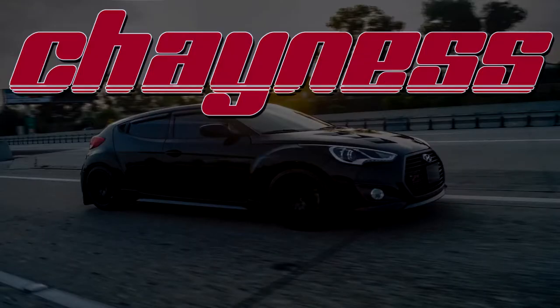Hey guys, what's up? It's your boy Shayness. Last video of the year — super hyped. Stay tuned after the video for some announcements and the giveaway winners. Let's go!